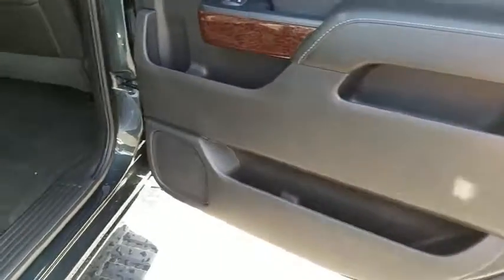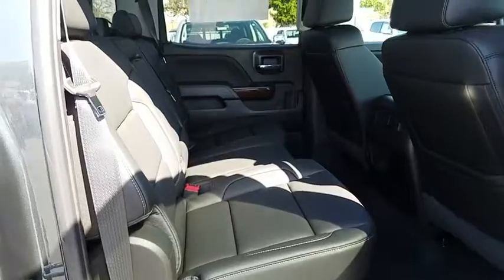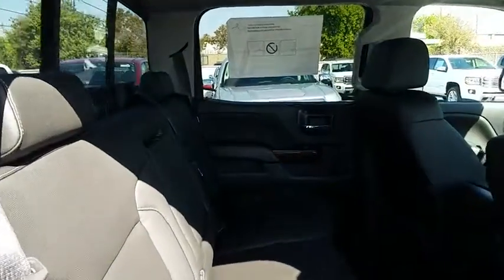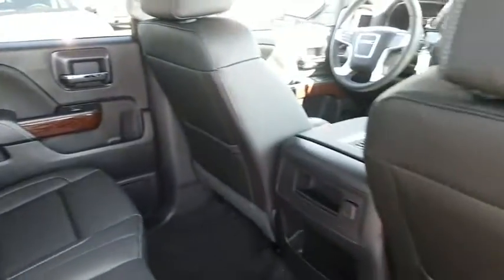Four-wheel disc brakes, cruise control, auto-dimming rear-view mirror, universal garage door opener. This vehicle offers reliability and good looks at a great price. So come in and take a test drive today.